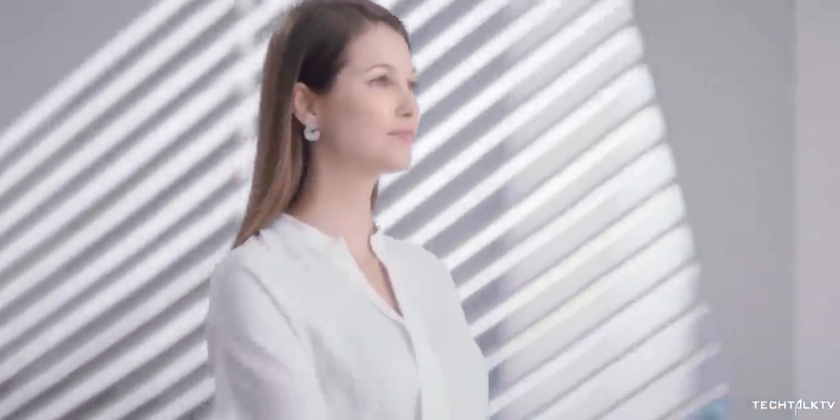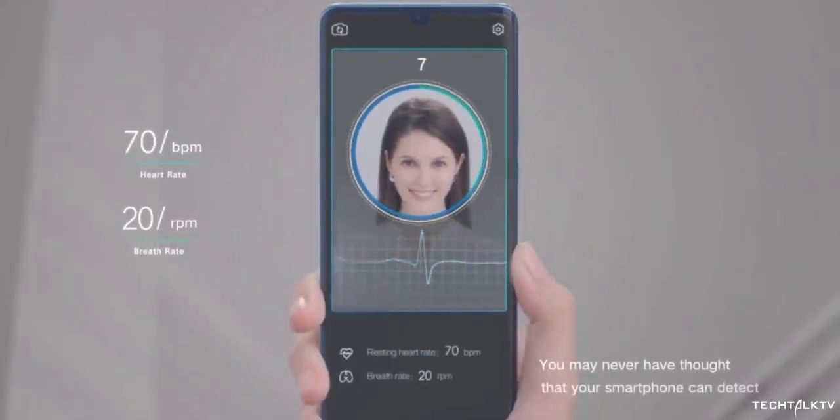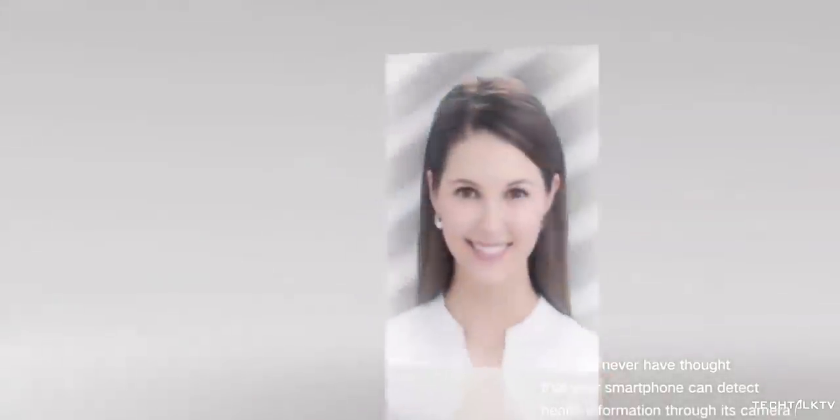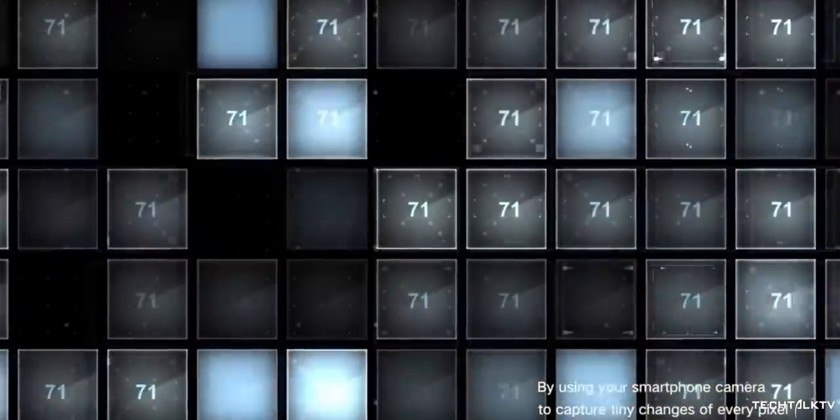Another interesting feature of the Mate 30 Pro is going to be the Face AR. By using a combination of the image signal processor and artificial intelligence, the Face AR can measure your heart rate and breath rate, track face expressions, track your respiration rate, and other health data — and all you need to do is look at the front camera.